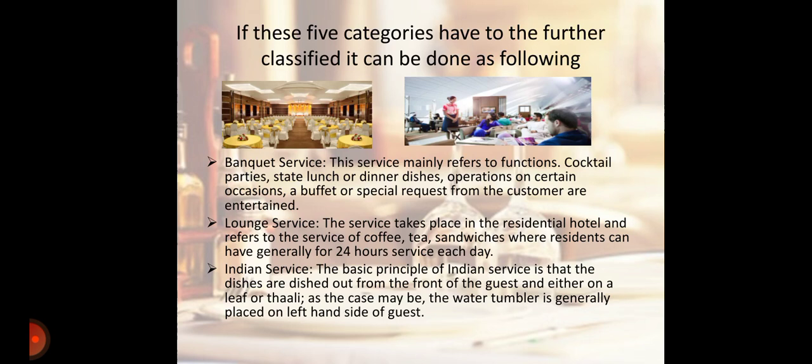Next is Banquet Service. This service mainly refers to functions, cocktail parties, state lunches or dinners, and operations on certain occasions. A buffet or special requests for the customer are entertained.